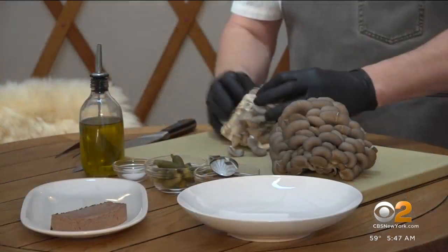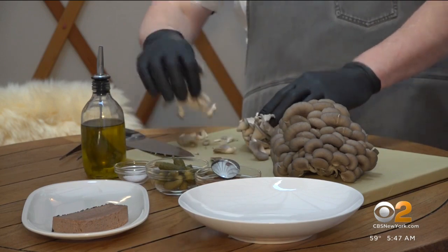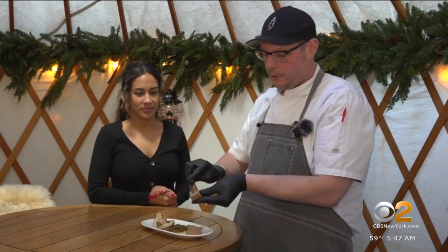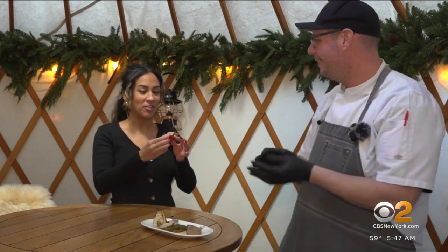Gross says the innovative menu pushes mushroom amateurs to try something out of their comfort zone. He breaks off some toasted bread, spreads a nice portion of the terrine on it and invites the reporter to try. She says: 'I did say I'm not the biggest fan of mushrooms, but I'm excited to try.'